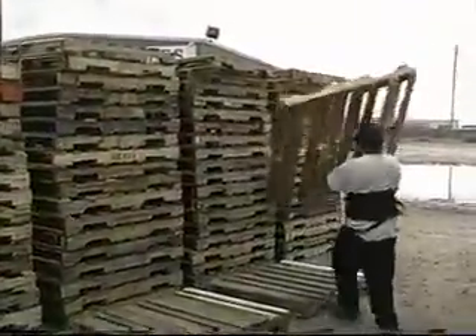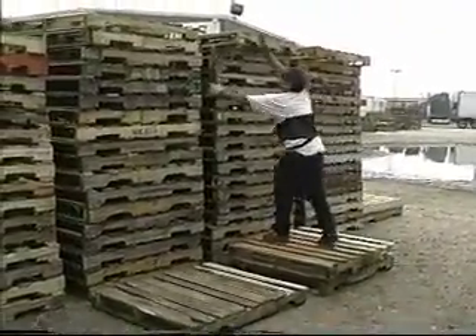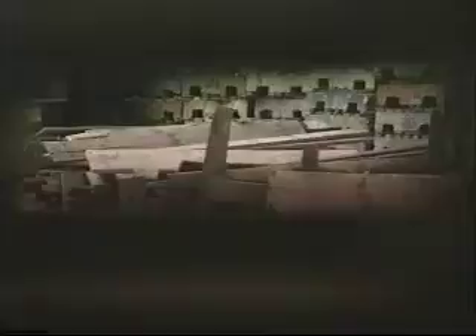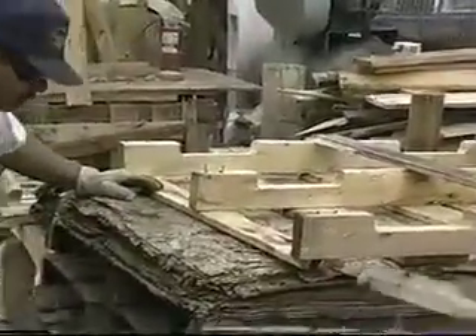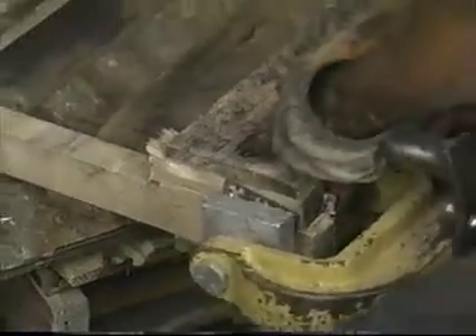How bad a shape can they be in and still be used? I think halfway decent. Okay, so these guys pull off the bad boards and put on new ones. What's the most common problem with the pallet when it comes in? Broken boards. And what else do you put in? New boards, and also patch up the stringers that are broken with repair blocks.